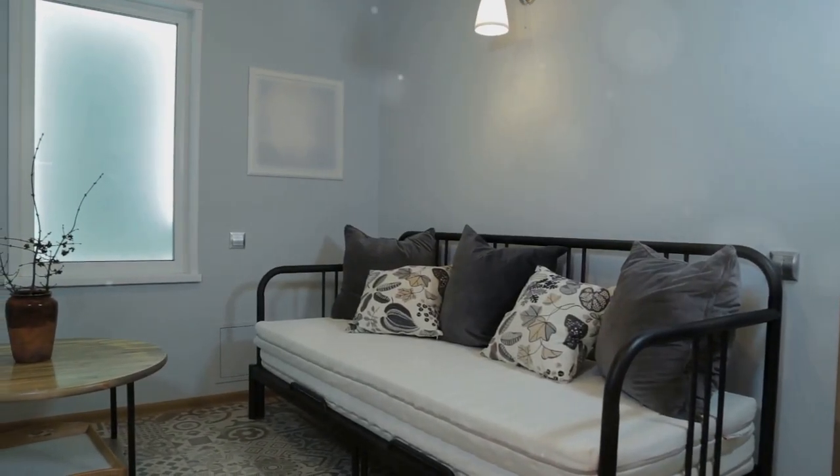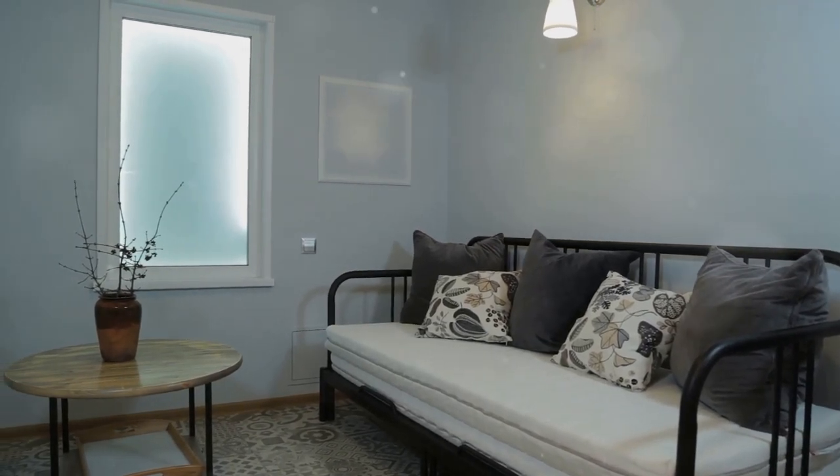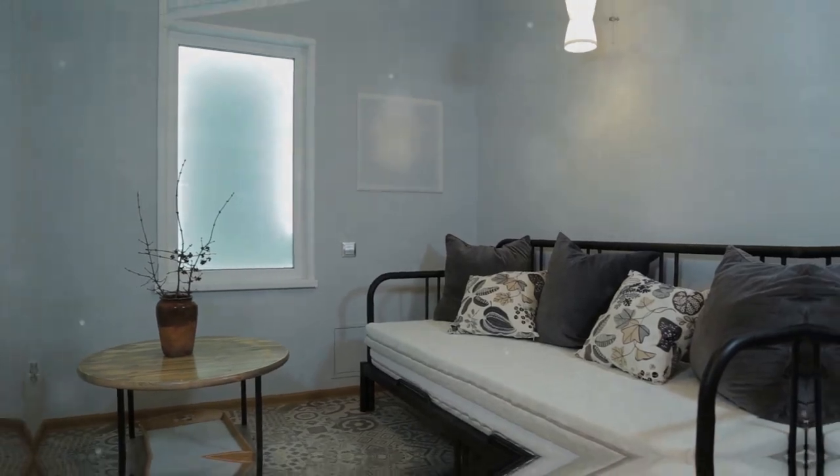Multifunctional furniture is another must-have. Pieces like sofa beds, storage ottomans, or murphy beds help you save space and add functionality to your home.